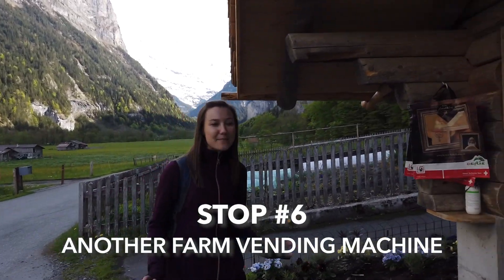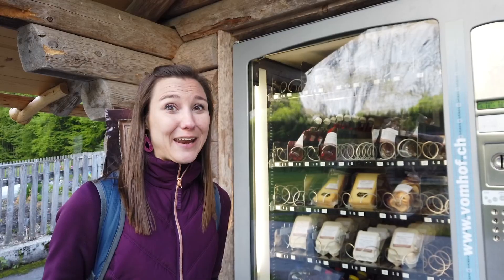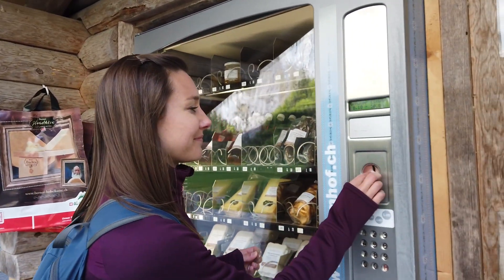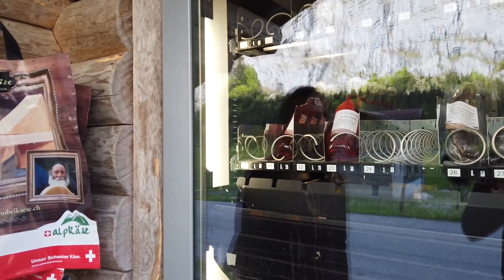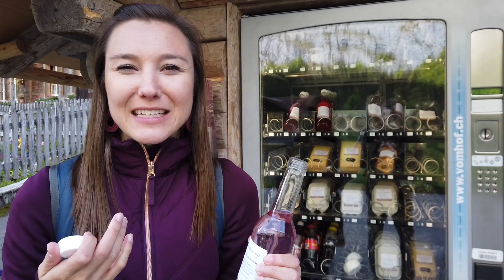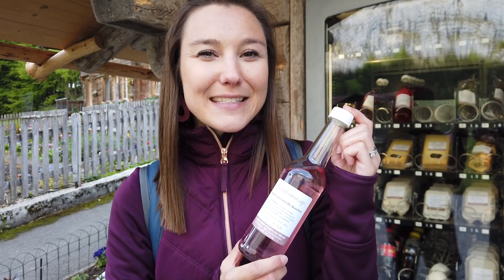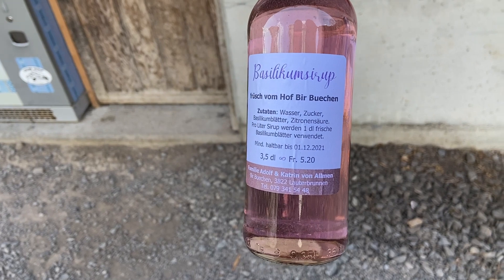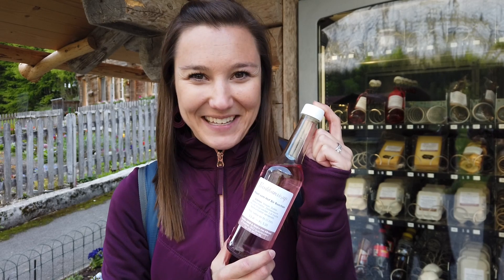Our next stop is another vending machine, but this is not like vending machines in America. This one has eggs, cheese, sausage, local juices and drinks. We put in our money, enter the number, and out comes our item. Wow. Okay, that is super sweet, but it's thick and syrupy — almost like, I don't know. After tasting, we think it's supposed to be mixed with water, almost like a lemonade concentrate or squash as they have in the UK. Very good, but not lemonade like I expected.